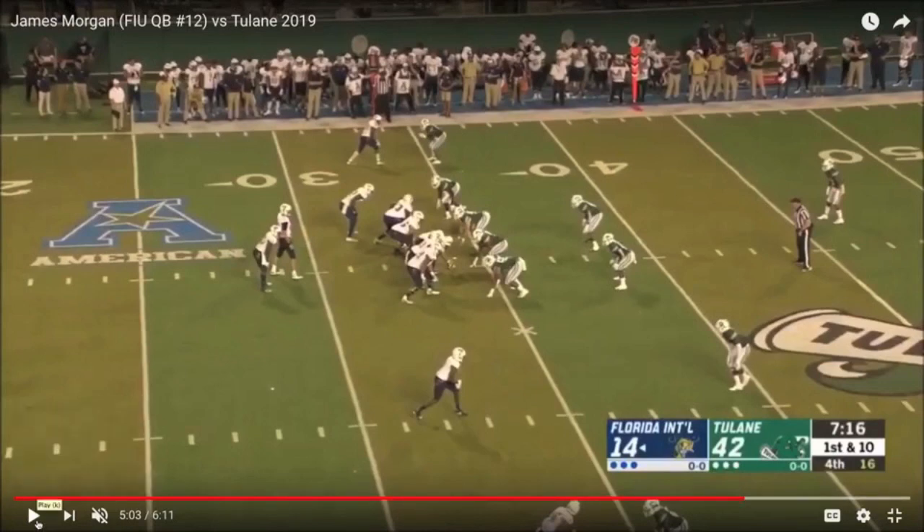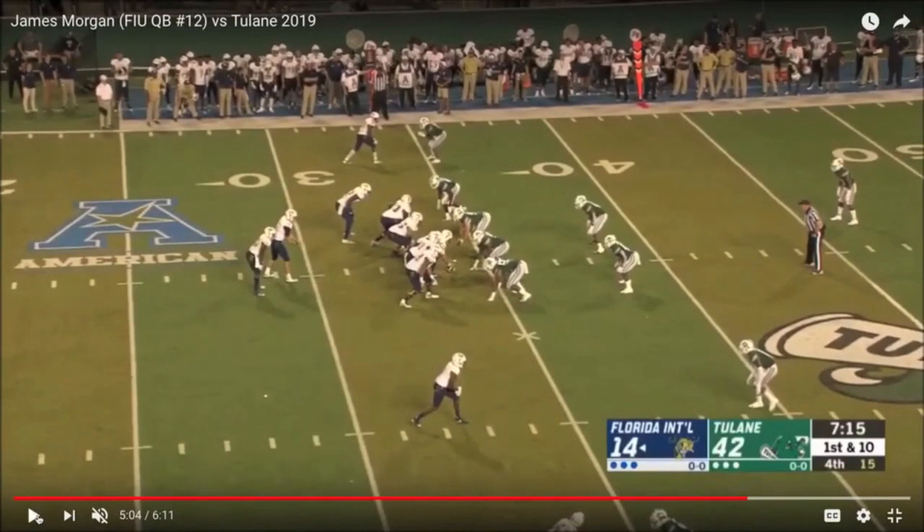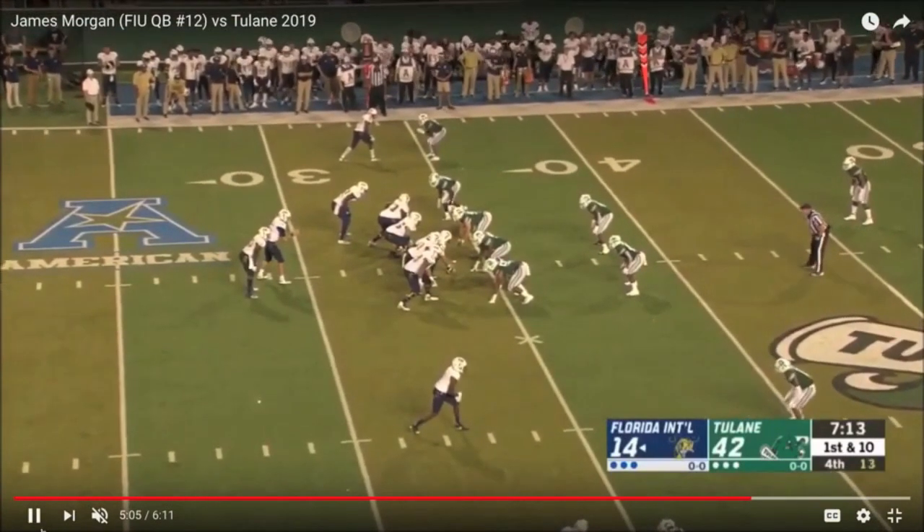Watching more and more of Morgan — big fellow, 6'4", 230-plus — he's really got a quick release and he's got a really strong arm.